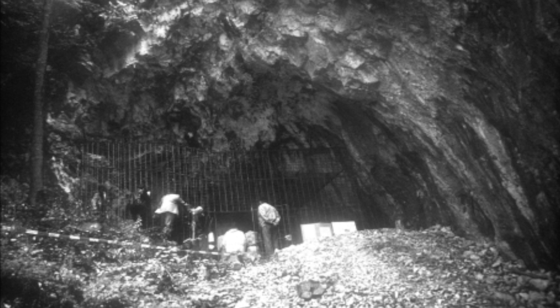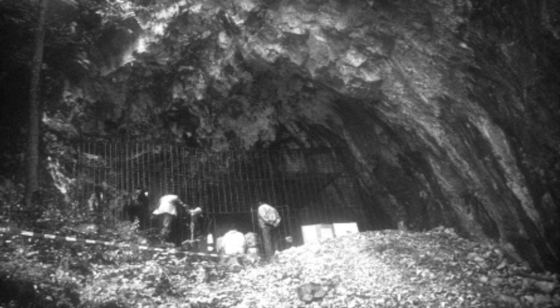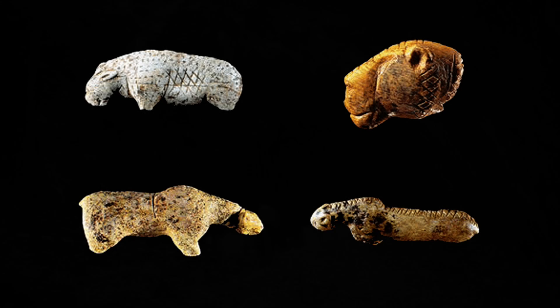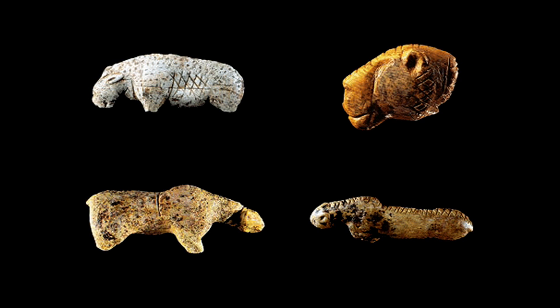It was first explored in the 1960s and found to contain traces of prehistoric art dating back to between 43,000 and 30,000 years ago, therefore belonging to the Aurignacian culture — the same people responsible for the Lion Man and animal figurines of my previous two videos.